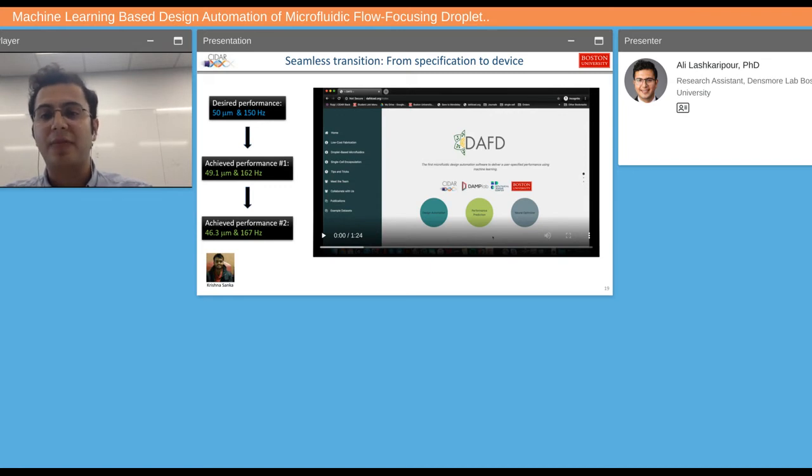The device will then deliver the desired performance — for example, specifying 50 microns and 150 hertz gives results really close to that. You can also add design constraints: for single cell encapsulation, we want the device to be as shallow as possible, so setting an aspect ratio of one generates an entirely new design for the same performance. The software also provides the cell concentration needed to achieve single cell encapsulation, and we're getting droplet diameters of 46.3 microns at 167 hertz — really close to our target. So we can have design automation with or without constraints, and it calculates the cell concentration needed for single cell encapsulation.